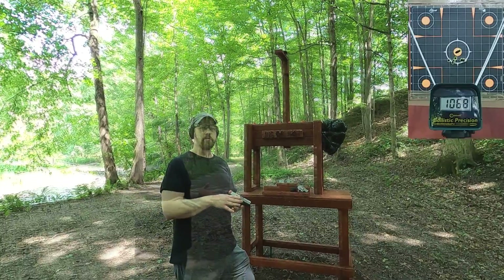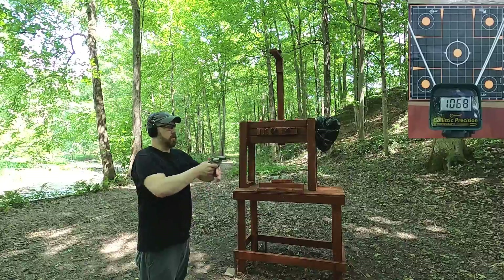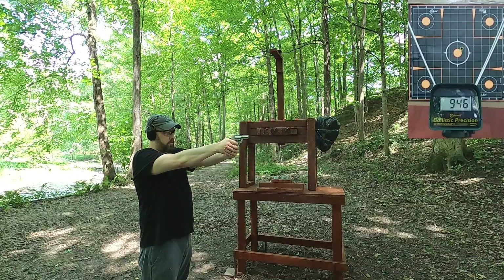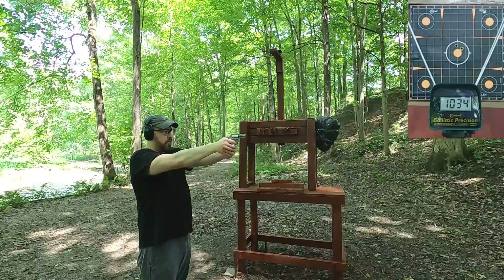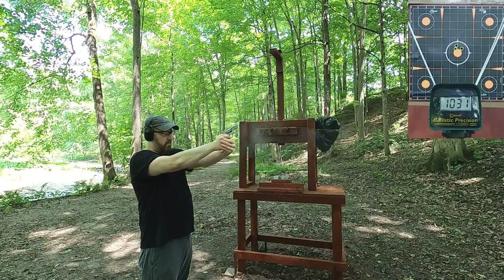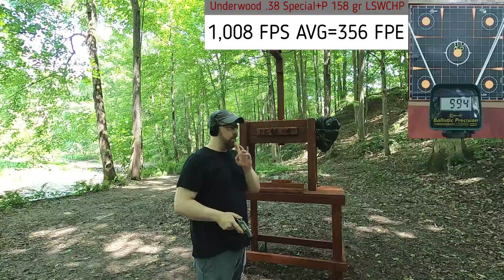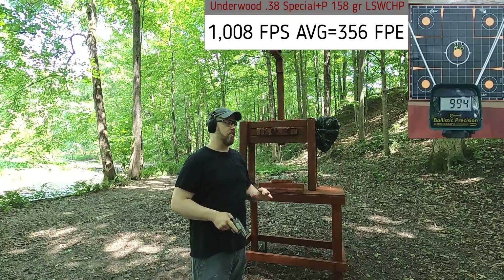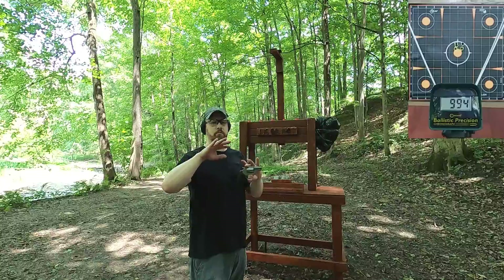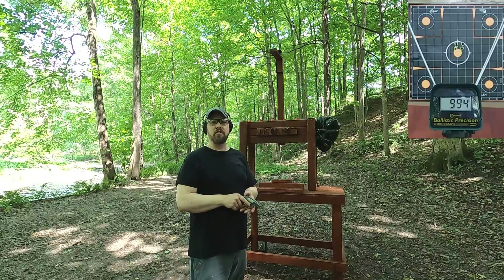The .38 Special is rated at 1160 feet per second and I was getting 1113 in the four-inch barrel, so I expect quite a drop with the snub nose. Readings: 946, 1034, 1031, 1036, 994. A couple had a pretty significant drop in velocity, but the ones that were really high were really high. This is a very powerful round — definitely in the average 9mm four-inch standard-pressure range — but with a little more felt recoil. Let's hit the ballistic box.